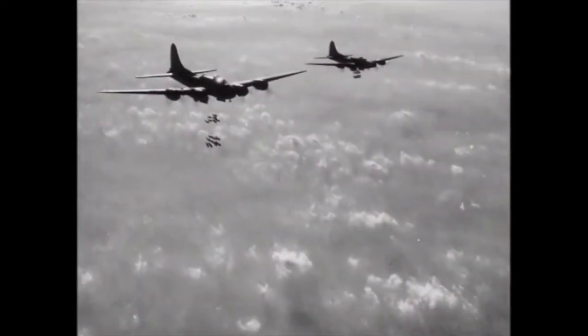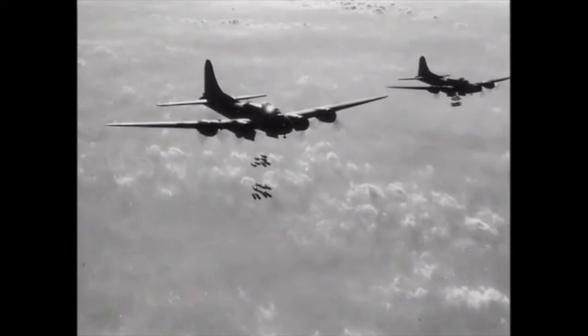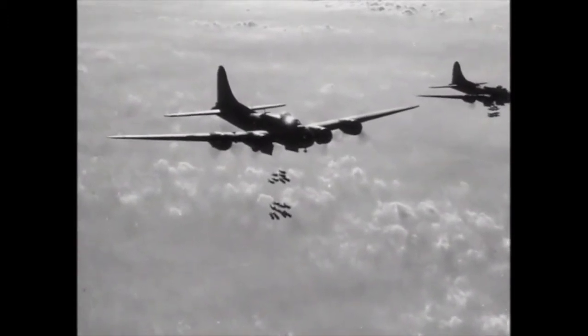The bombardier would fly the plane through the bomb sight. You had crosshairs that lined up, and when the crosshairs met, that's when you dropped the bombs.